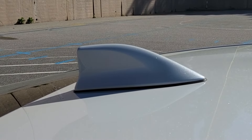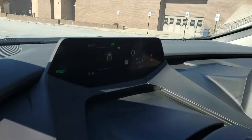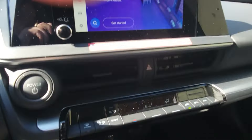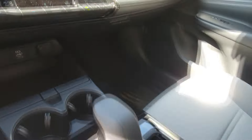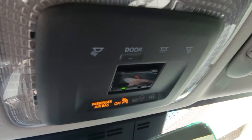Here's a closer look at some of the body lines. They've also included a shark fin antenna. Now let's have a look around the vehicle's interior — this vehicle features plenty of tech, including a beautiful frameless mirror.